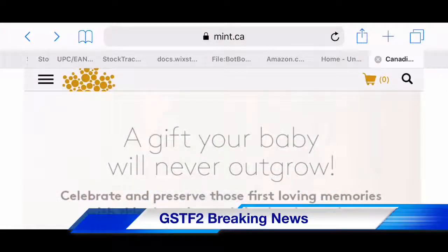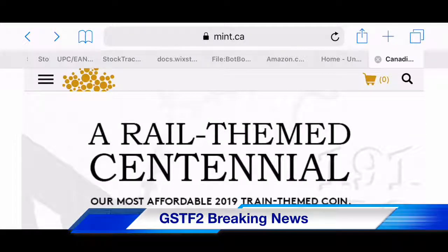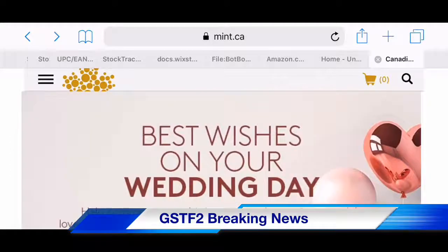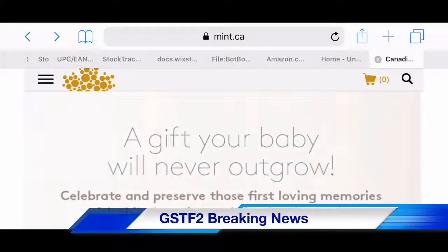Welcome to this breaking news episode of Ronji.com's Gerard Shale Transformers Toy Finders, or GSTF2 for short. In this episode we're going to talk about a new collectible Transformers item. To learn more about it, go to mint.ca — it's a Canadian website, specifically the website of the Royal Canadian Mint.